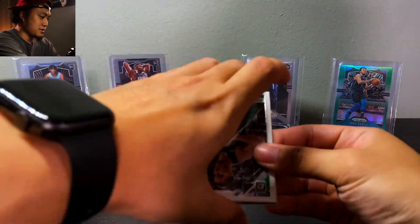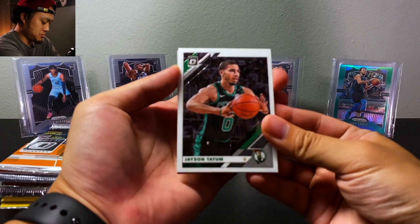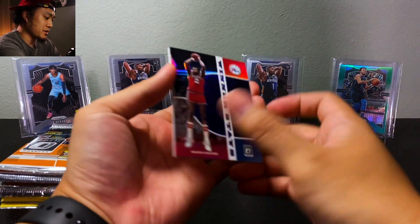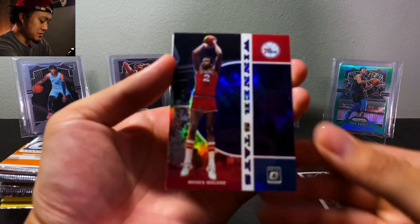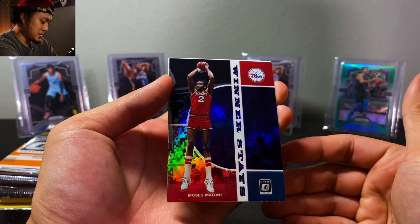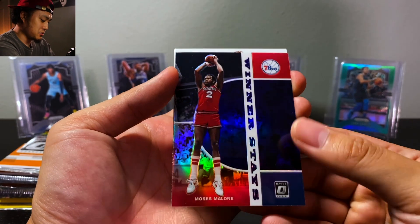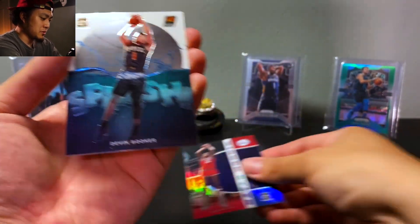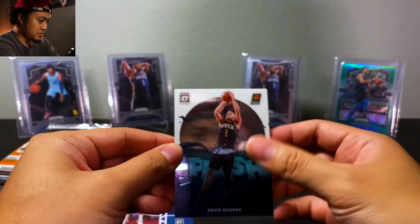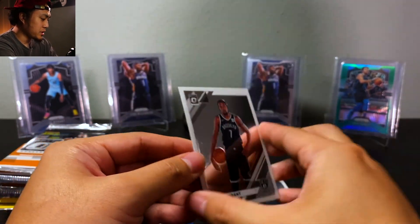Let's get into it — Optic 2019. We have Jason Tatum. I haven't seen cards like this or the inserts in them like that second card, but we have a Moses Malone Winner Stays — it's a really cool looking card. Then we have a Devin Booker Splash. I'll probably sleeve these afterwards. Then we have a KD base.